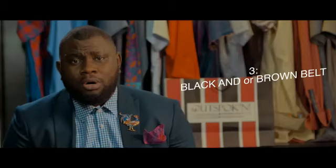Number two: you need a white traditional attire. It could be a dashiki, or a top and bottom set. It's important to have that because white is easier to coordinate.